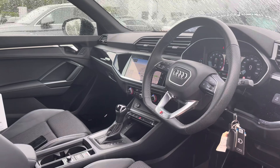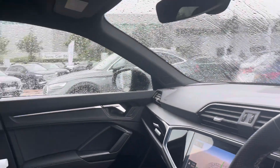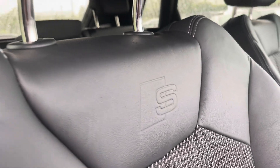Moving into the front, we do find a very well designed and luxurious cabin with a large amount of plush material such as leather, Alcantara, aluminium and gloss black. With this being the Black Edition model, the vehicle also benefits from the two-tone leather seats.